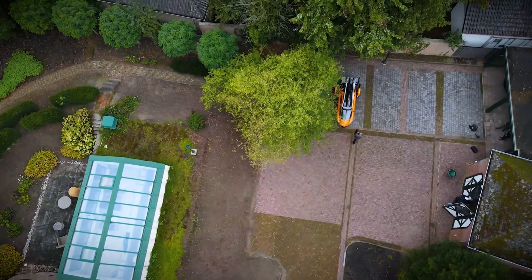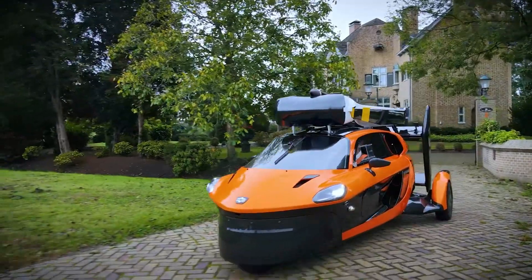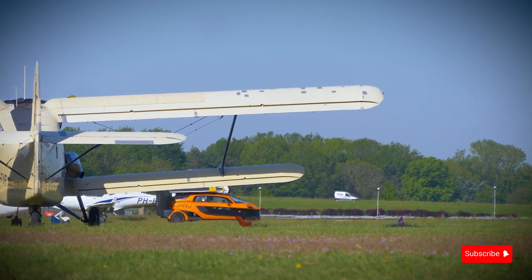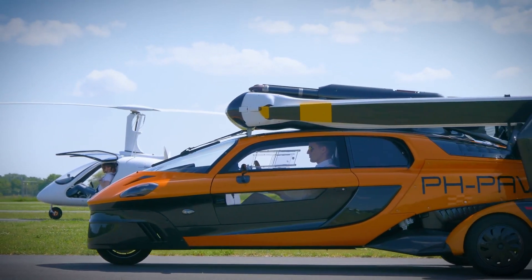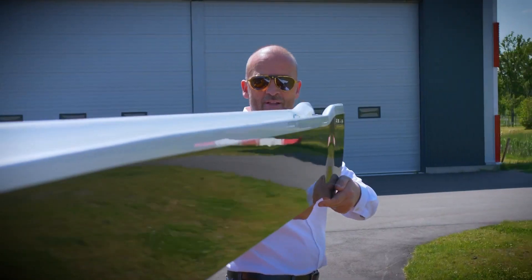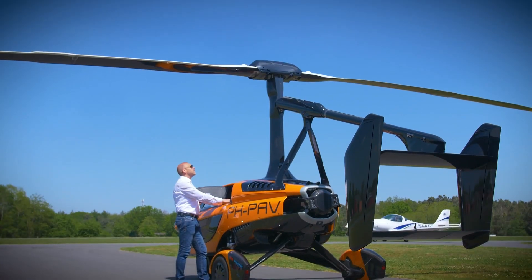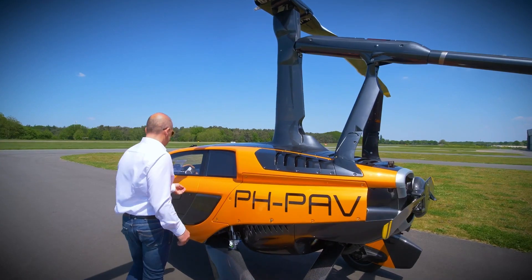Last but not least, we have the PAL-V Liberty and the Xpeng X2 — two flying cars that are making waves in the industry. The PAL-V Liberty is a true testament to Dutch engineering: a car and a gyroplane rolled into one sleek package, making it the world's first commercially available flying car. Its design is not only visually stunning but also functional, built to comply with existing regulations for both road and air traffic. It can reach up to 100 miles per hour on the ground and can fly at about the same speed, and with the ability to switch between flight and drive mode in just a few minutes, it offers an unparalleled level of freedom in personal transportation.